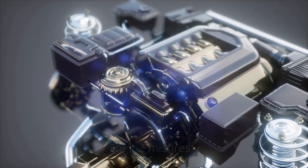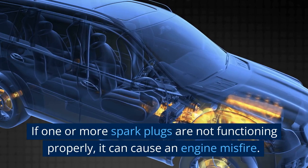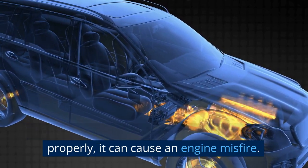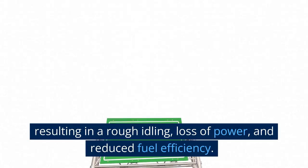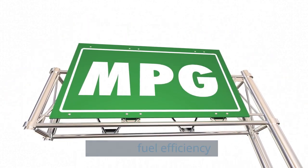Engine misfires. If one or more spark plugs are not functioning properly, it can cause an engine misfire. This means that the engine is not firing on all cylinders, resulting in rough idling, loss of power, and reduced fuel efficiency.